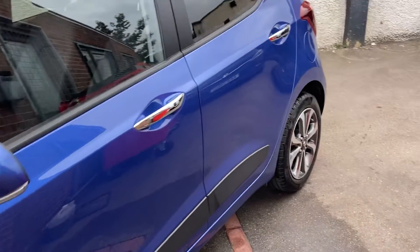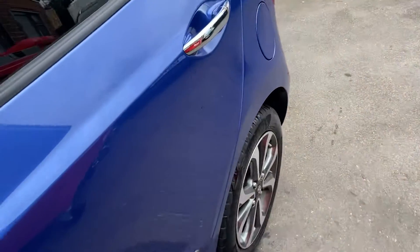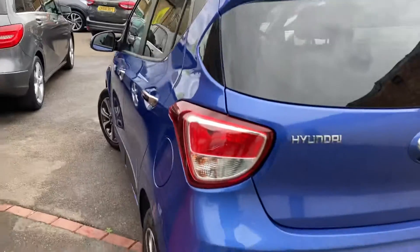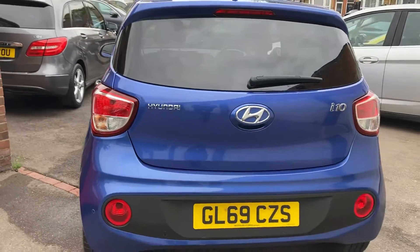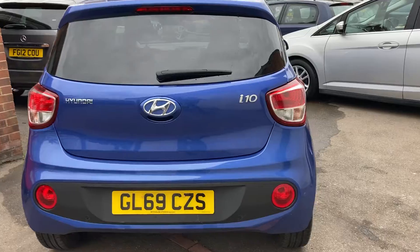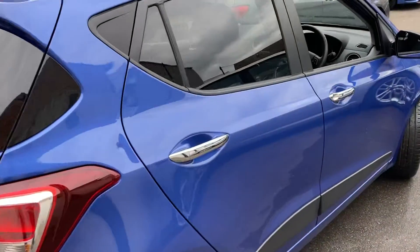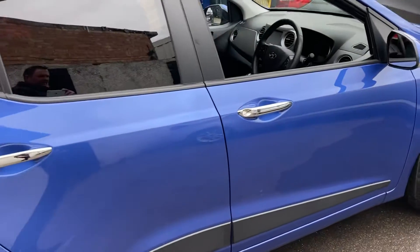We also do a lot of nationwide home deliveries, and we do offer part exchange — finance is more than welcome. This is a really nice car; you won't believe the miles, it's only done just over 1,000 miles.